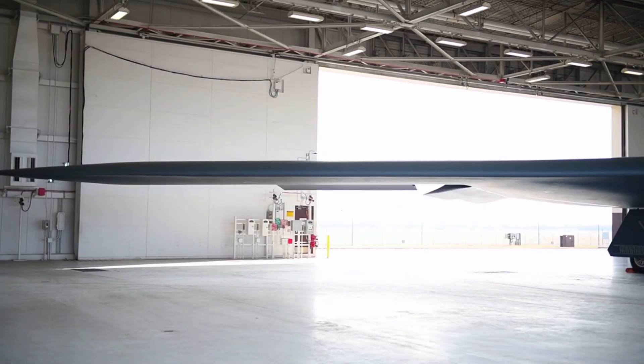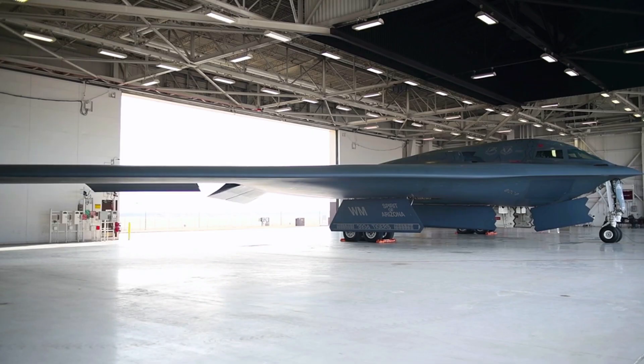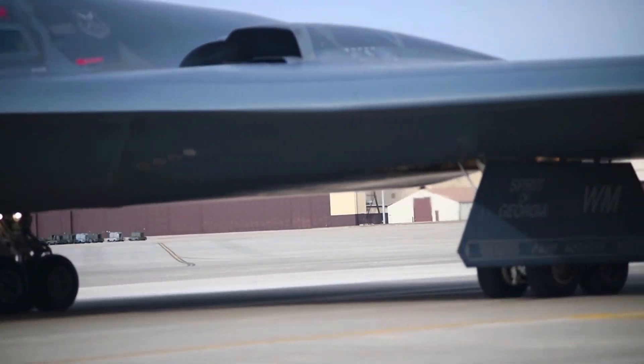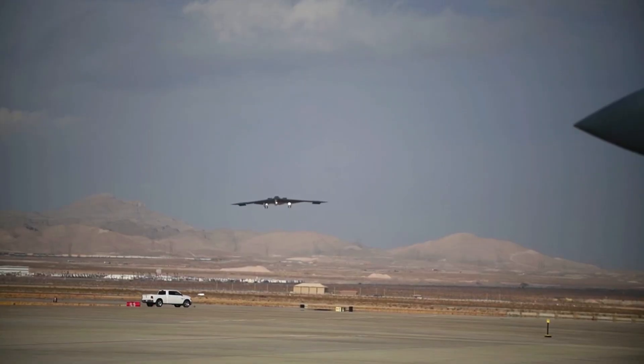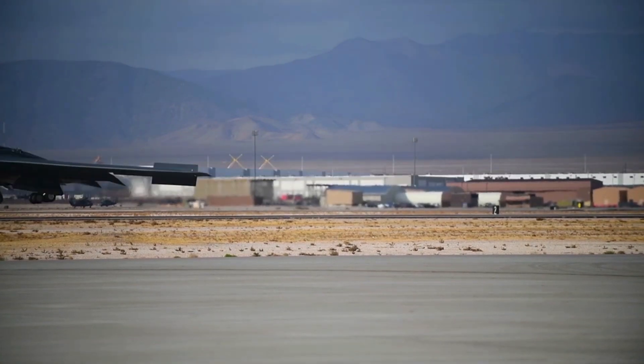Flying Wing Design. One of the most striking features of the B-2 Spirit is its flying wing design. Without a clear tail or fuselage, the B-2 has a very aerodynamic shape that minimizes radar signature. This flying wing design provides exceptional stability and allows the aircraft to carry a large payload.